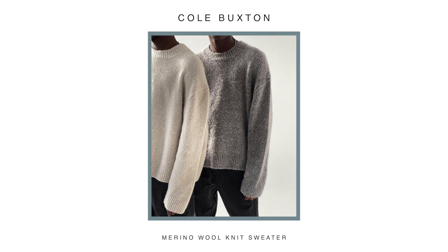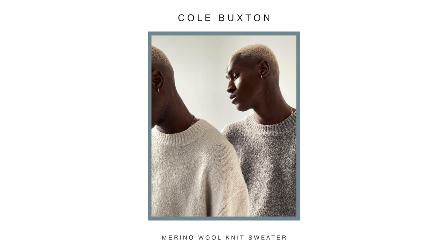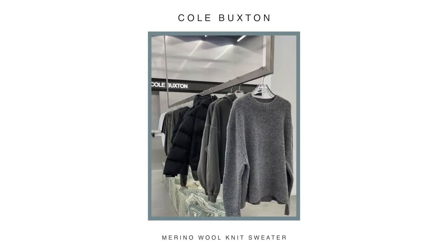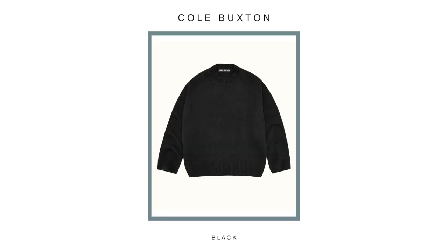Moving on to tops, the first piece on my wish list is the Cole Buxton knit. You guys already know — being Cole Buxton — the quality is going to be on point. These are coming in at £229, so not the cheapest, but you're definitely getting what you pay for. The quality is top notch; it's made from Italian spun merino wool, the fit is perfect — oversized with a slight crop in the body. It also comes in three colorways: mild gray, black, and natural. Let me know in the comments which color you'd cop.